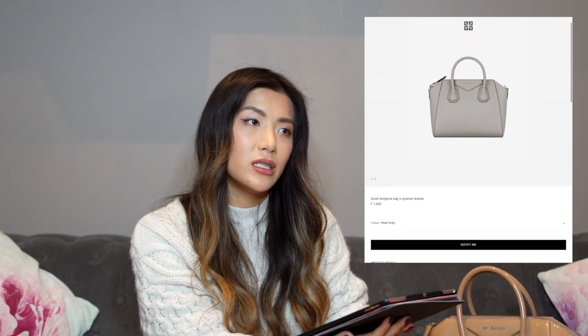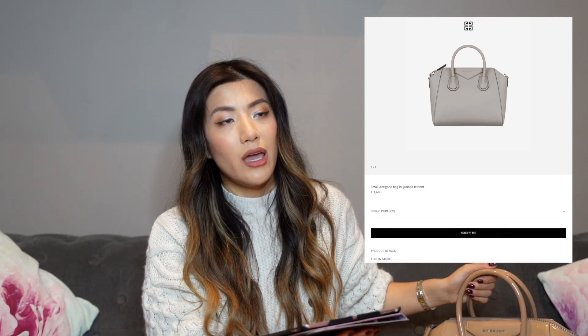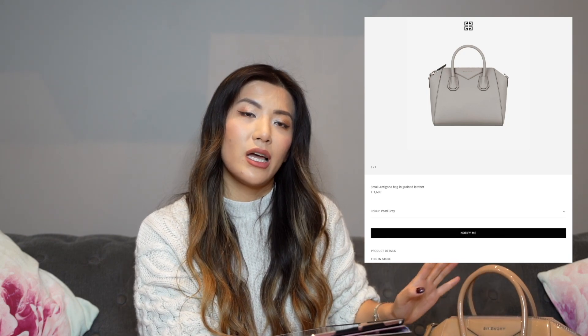You can frequently find Antigona bags at places like Bicester Village. I wouldn't usually say a bag that goes into outlets is a classic, but it's just not one people are bringing out right now because so many other bags are trending. It's still being created and loved, so I think that qualifies it. You get so much bag for your money — this is a small bag for around £1,680 that is very sturdy and would be a great work or travel bag.